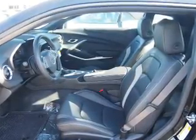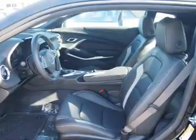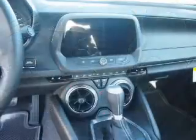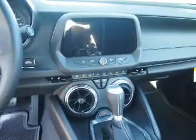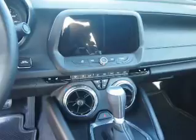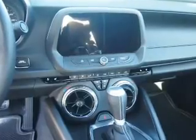Inside you'll find leather seats, heated seats, Bluetooth connectivity, Sirius XM satellite radio, an auxiliary input, steering wheel controls, a premium sound system, push-button start, automatic climate control, and a backup camera.